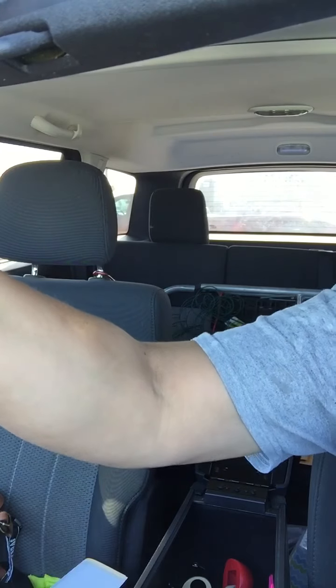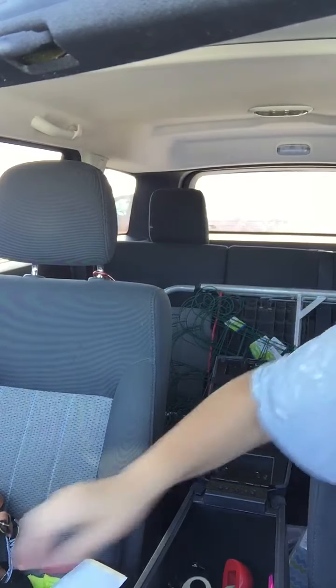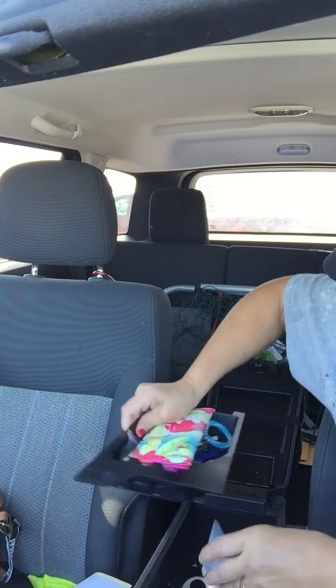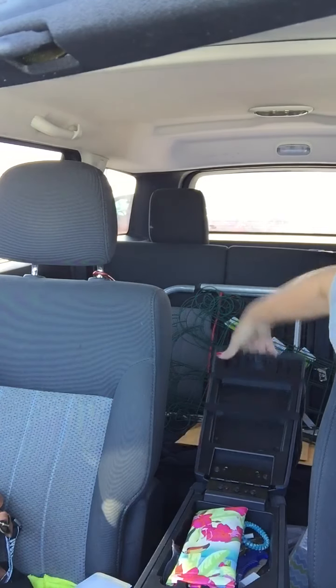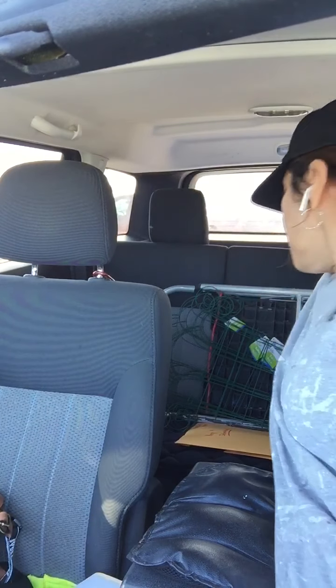Hello everybody! I have a Dollar Tree haul to share with y'all. Sorry I've been so busy already — I'm sure a lot of y'all have been busy too. Anyway, I went to Dollar Tree.